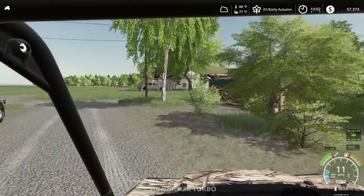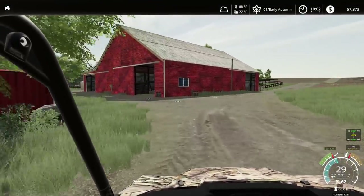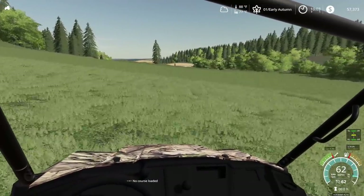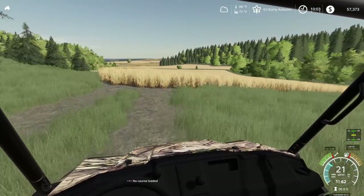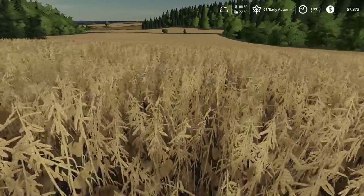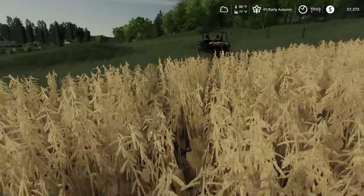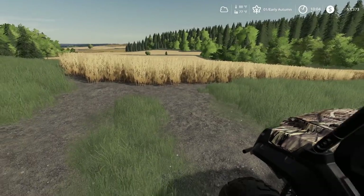We're running down to our soybean field to see how long it'll be before we can get in there. This field was planted a bit later than the other one — we purchased the beans late. When you put these beans in your mouth they don't crunch, so it's still going to be a while. They aren't green but they just need to die down. Maybe a week.